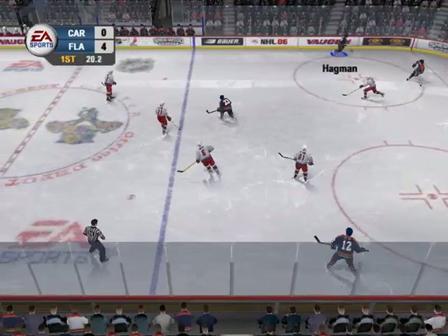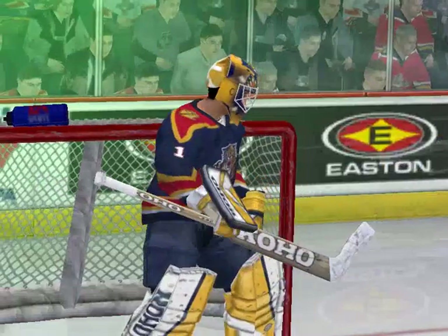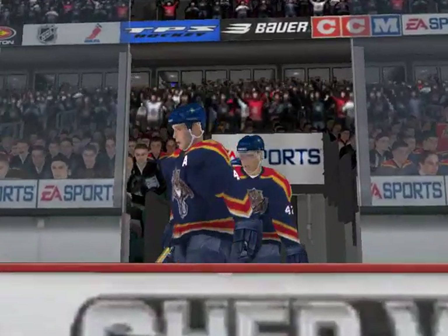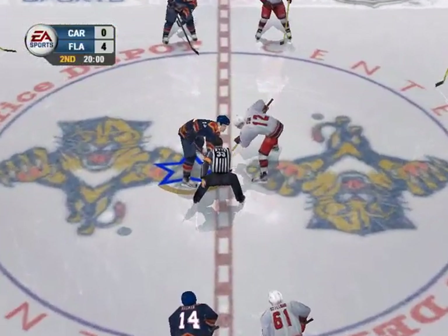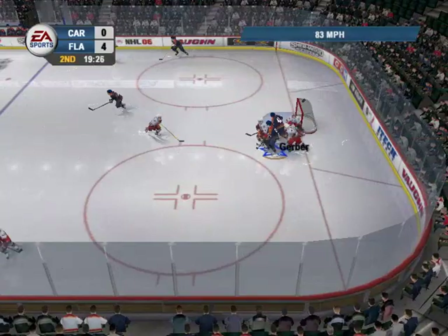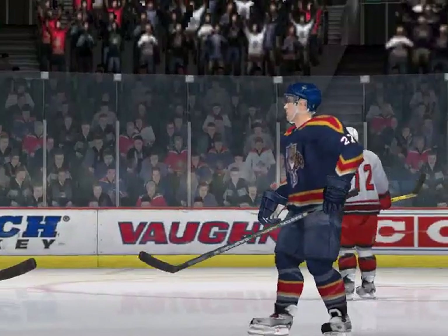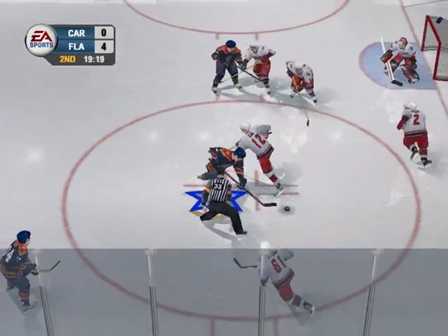Behind the net, ahead to Hagman. Here's Sean Hill looking for his first shot on net. One team is in command — four-nothing after 20 minutes of play. Florida has a sizable lead as this second period gets underway. Jokinen won the draw, he's into the attacking end. Pretty nice save by Martin Gerber, and he hangs on to the puck. Florida has their big guns going tonight, and they're a team that'll run up the score if they're not challenged physically.